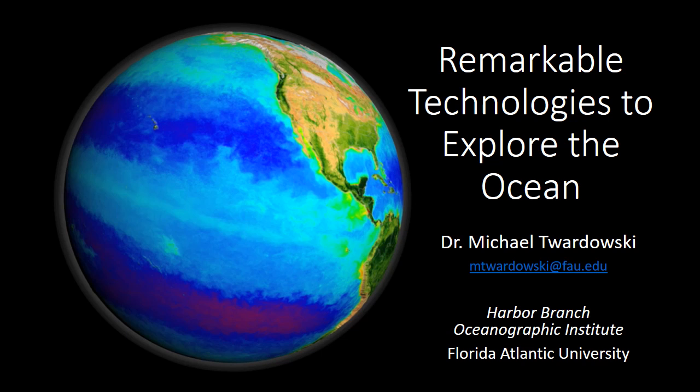Hello, this is Michael Twardowski at Harbor Branch Oceanographic Institute, and I'll be talking to you about remarkable technologies to explore the ocean. Usually this is an in-person talk, but unfortunately we can't do that this year. I do have my email address on this slide, so if you have any questions, feel free to email me and I will be sure to promptly respond.